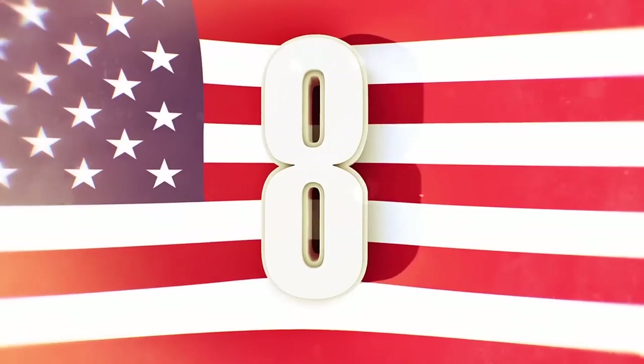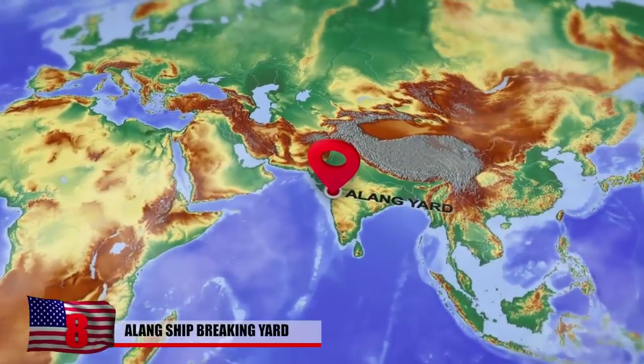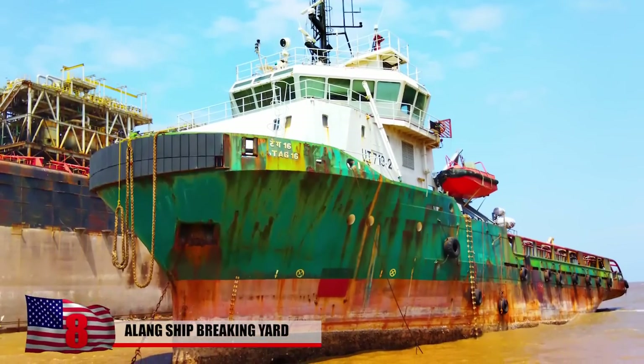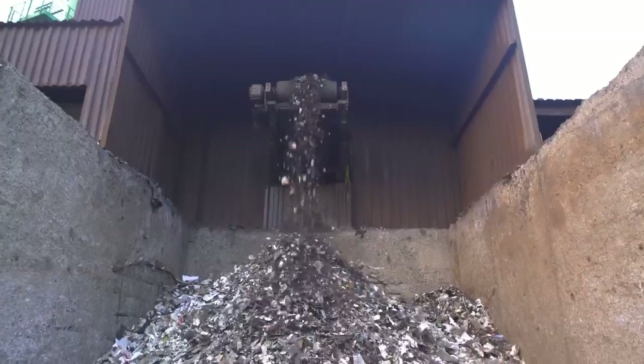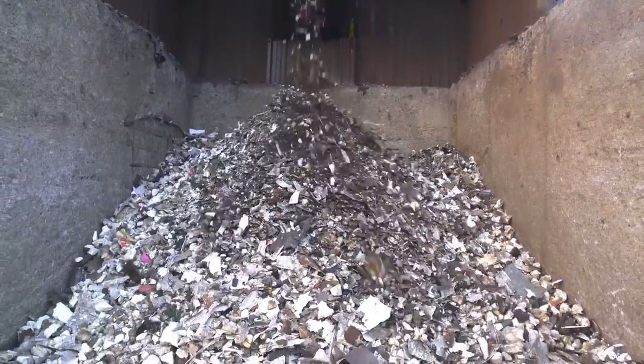8. Alang Ship Breaking Yard. Alang Yard on India's western coast contributes to nearly 40 percent of worldwide ship scrapping. They scrap and dismantle over 400 ships every year from all over the world, with over 200 ship-breaking companies working there. Many different vessels come to Alang to die.